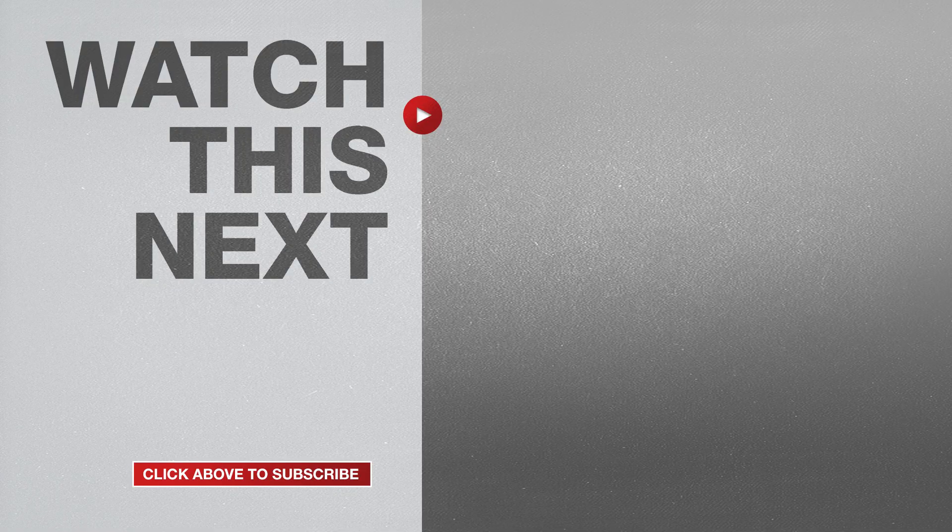If this video was helpful please give me a thumbs up and hit the subscribe button to stay up to date on all my weekly videos.